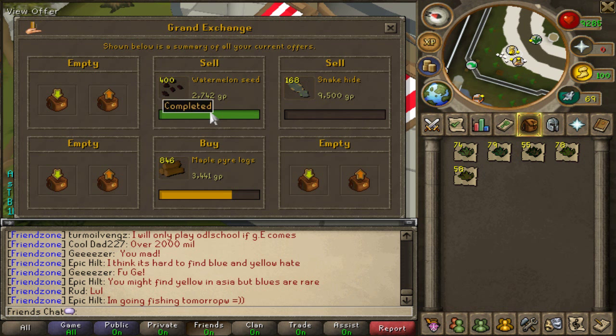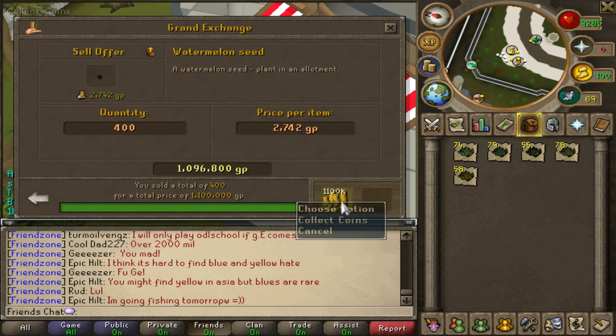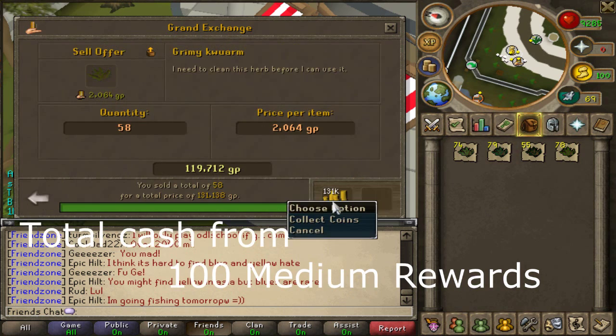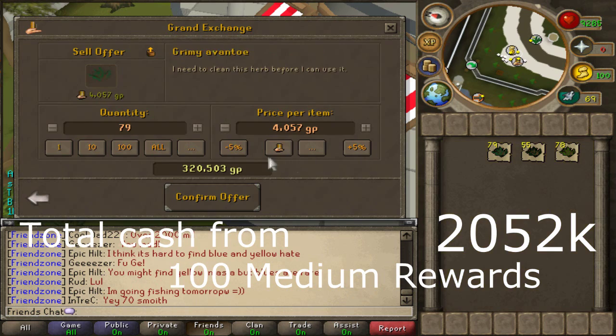Anyway, let's get back to the rewards. As you already saw, I used 50 medium tokens on watermelon seeds and another 50 tokens on grimy herbs, which ended up being pretty much the same in terms of prize value.